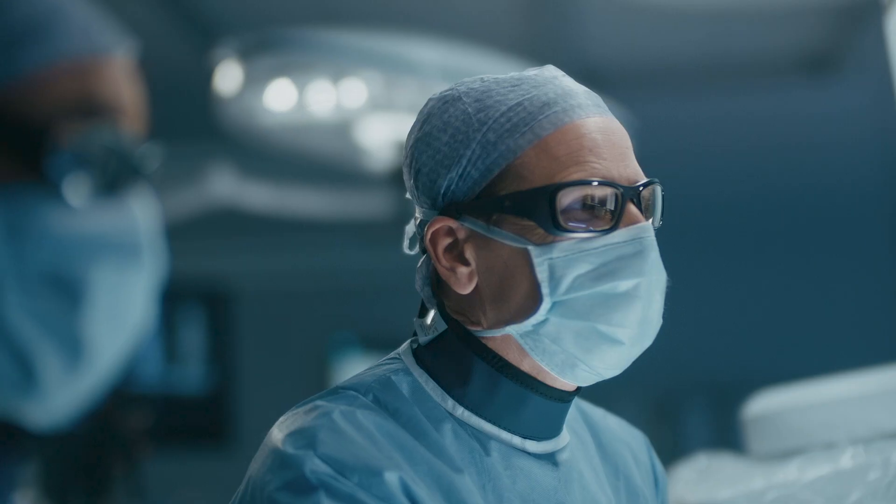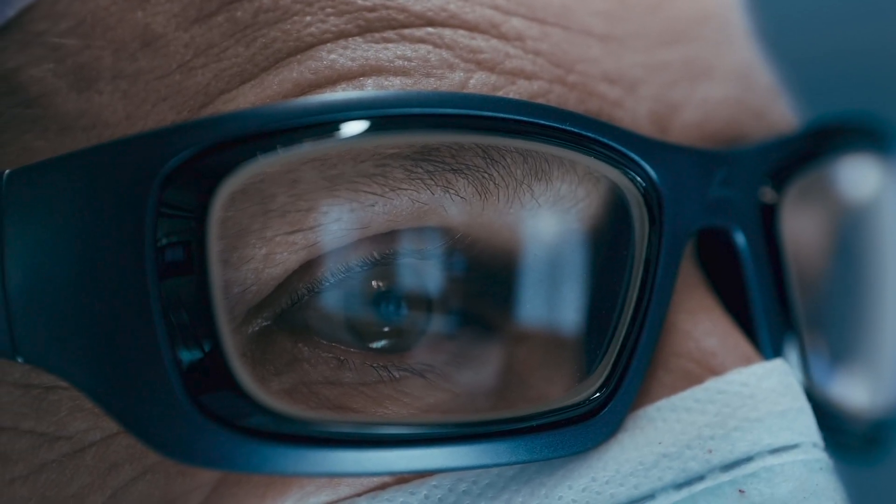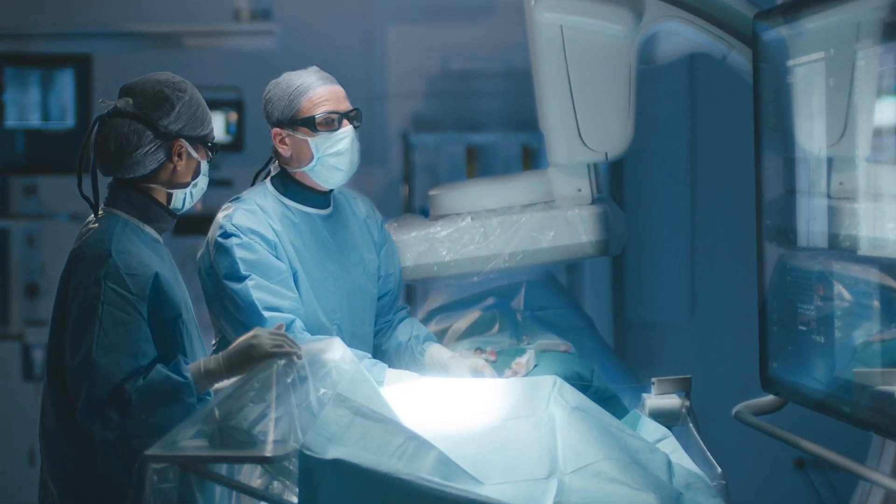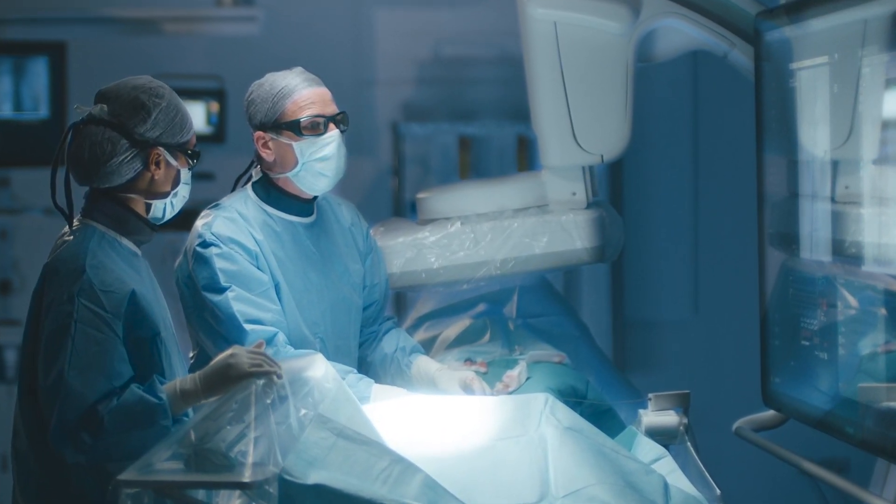LumiGuide is being introduced as a limited market release to expand our research journey, coming to even more leading hospitals throughout Europe and the United States. But this is just the beginning. Together with our clinical partners, we're developing the workflow, building the evidence, and anchoring LumiGuide as the new standard.